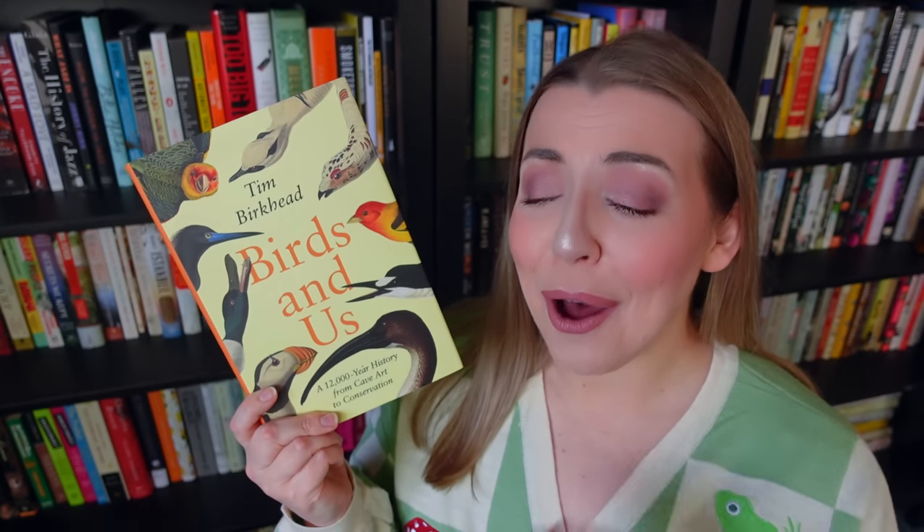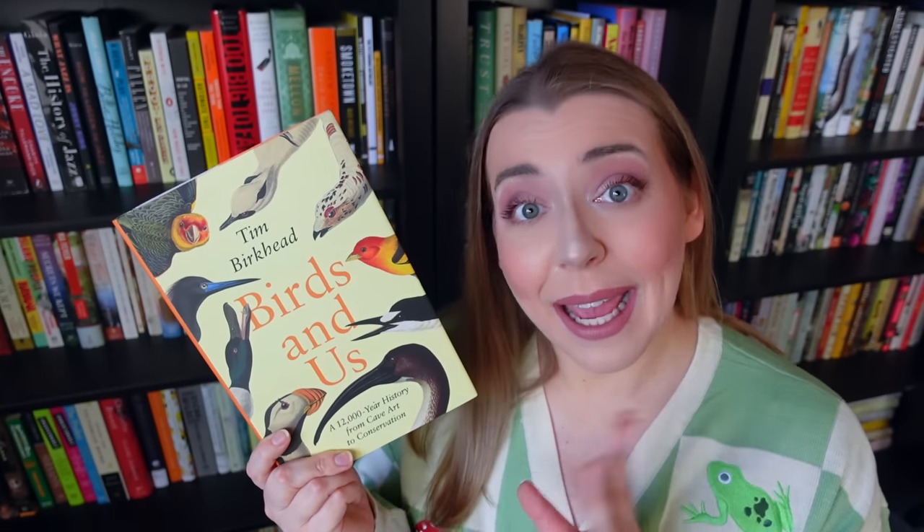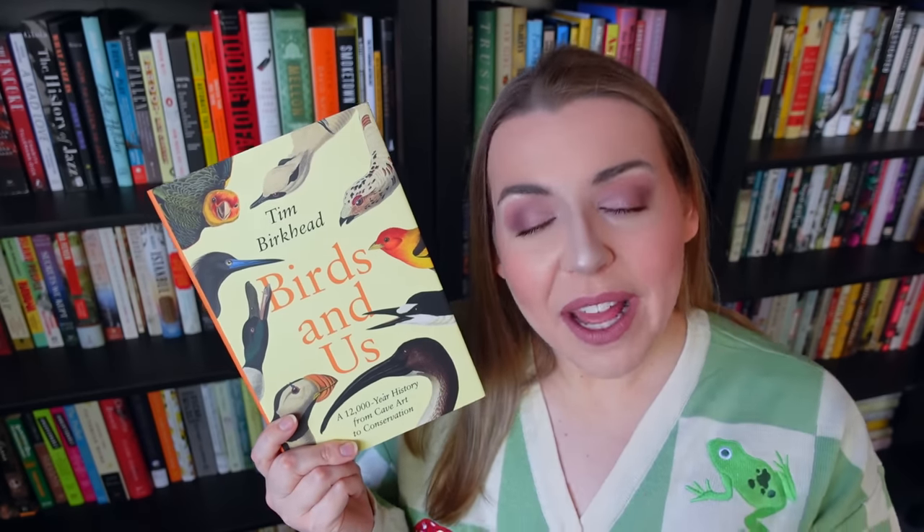Now let's move into all the bird books I've picked up recently. My friend Steve Donahue actually sent me the first one — it's called Birds and Us by Tim Burkhead. The author is a celebrated ornithologist, and in this book he gives us the history of the human relationship with birds from ancient days all the way up to the modern day. This book is gorgeous and I plan to inhale it like the bird nerd that I am. So thank you again, Steve, for sending this my way.